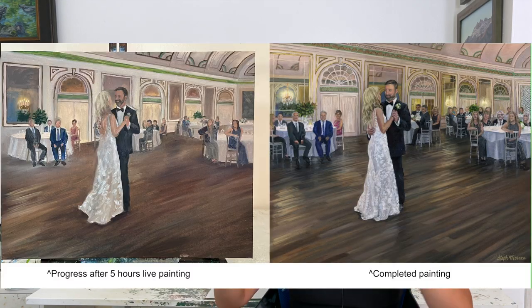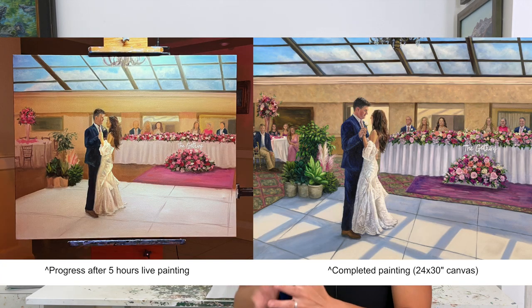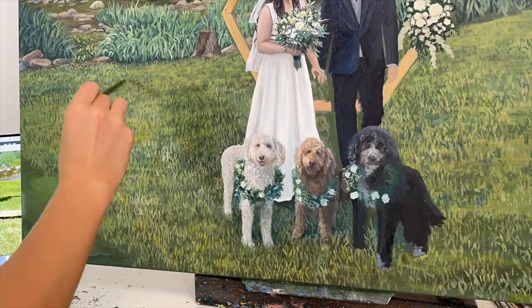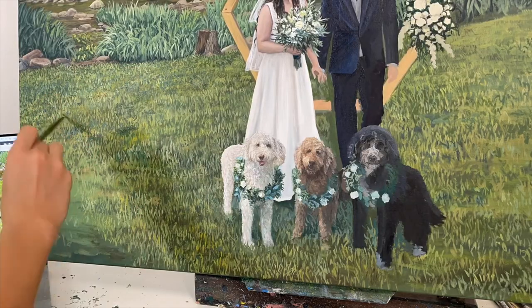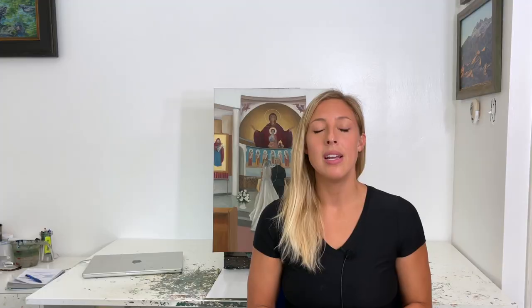All canvas sizes include five hours of live event painting time. By the end of the night, I always have the base layer of paint totally down — no white space remains on the canvas. The painting has color all over, the elements of the room are taking shape, and the couple is usually in the painting by the end of the night, but no one is perfectly recognizable just yet. That's where my studio time comes in to get your faces and figures perfectly proportionate.